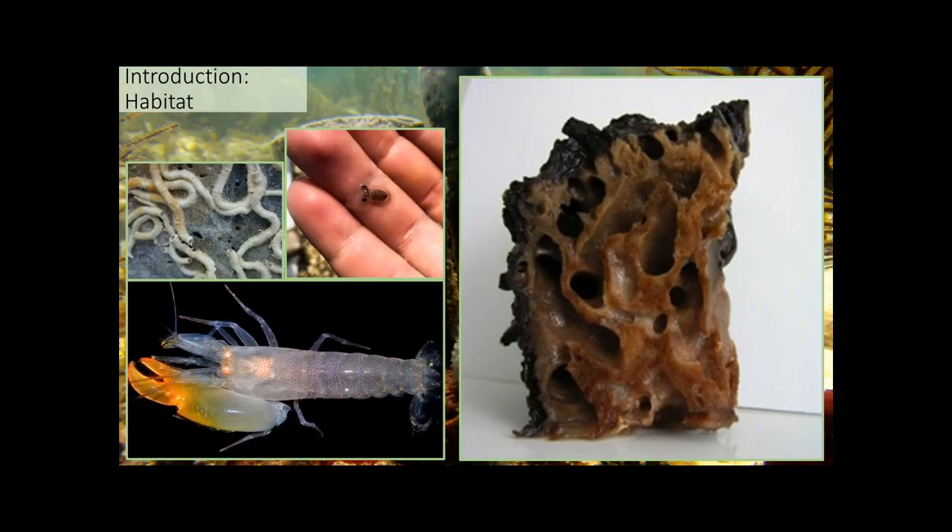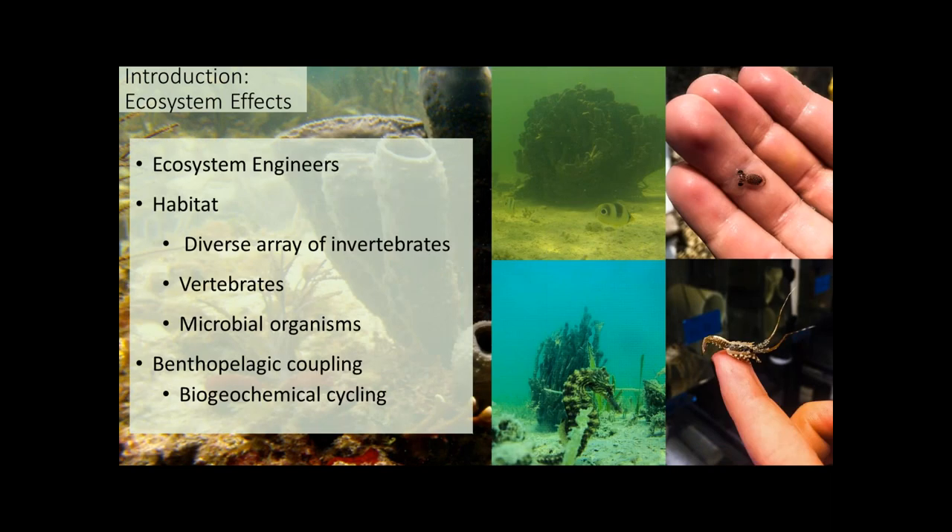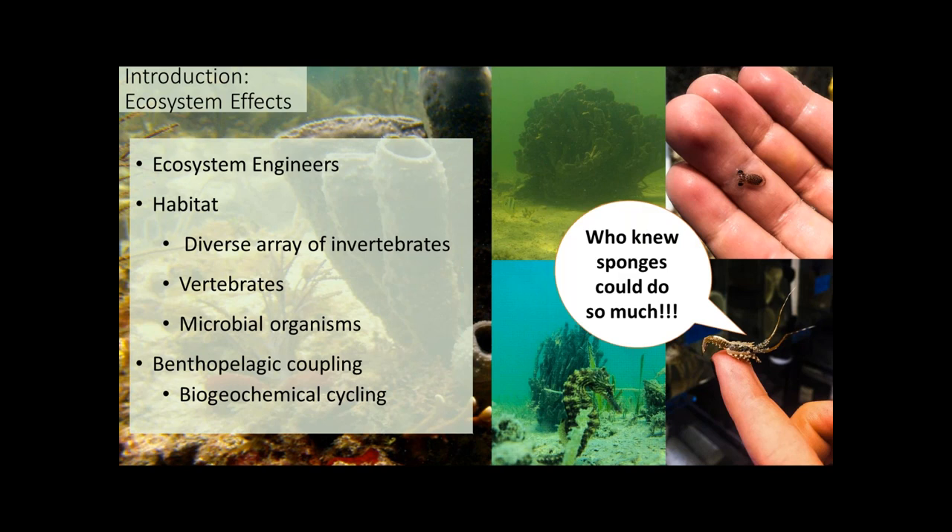Sponges are habitat for microorganisms ranging from baby crabs and octopus to snapping shrimp, which create noise that guides recruitment patterns. If you've ever been diving or snorkeling near a reef, that snap-crackle-pop sound is due to eusocial snapping shrimp living inside sponge tissues. In summary, sponges' functional roles include cementing and scouring, acting as ecosystem engineers, providing habitat for commercially and recreationally valuable fisheries, filter feeding on planktonic organisms, and contributing strongly to benthopelagic cycling of nutrients through complex interactions with bacterial symbionts.